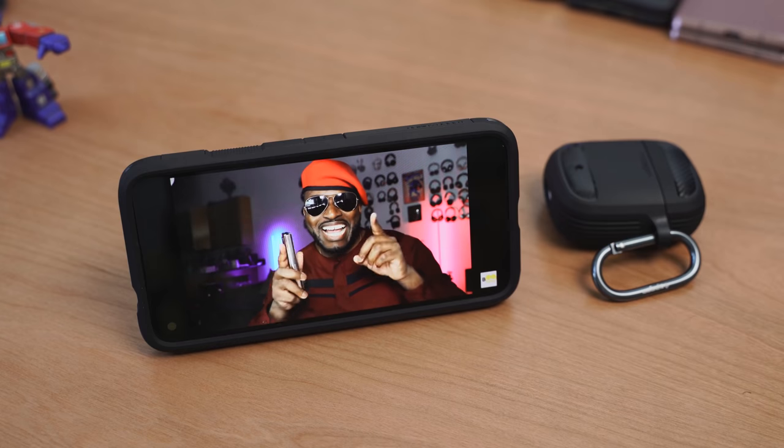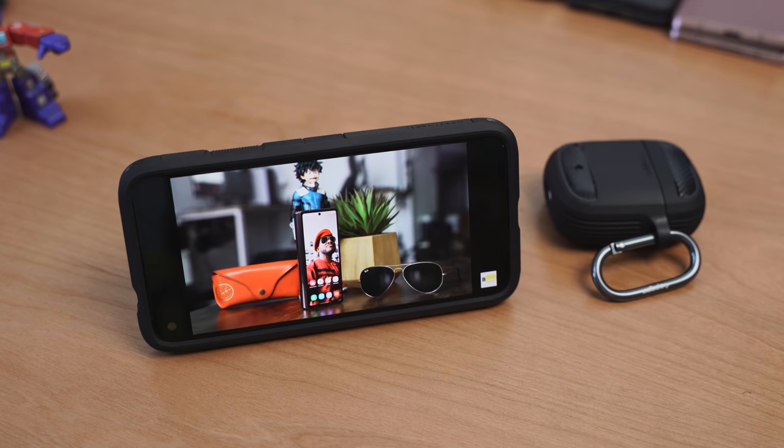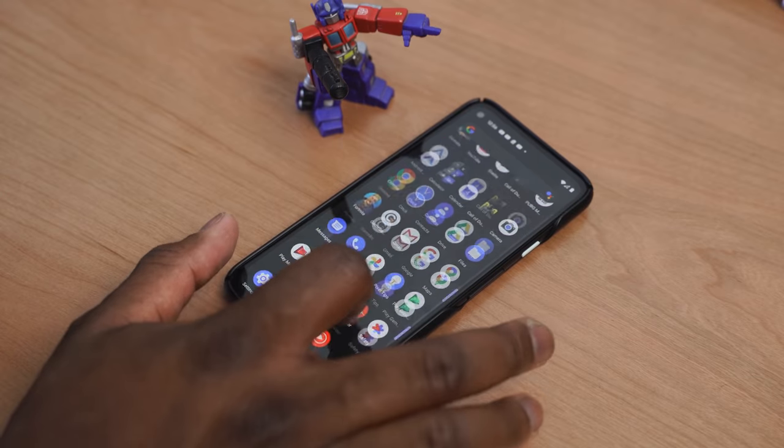Battery life is one thing, and I think the battery life is actually solid. It's a 3,140 milliamp battery, and I can do a whole day with it — not as a power user, but as a regular user.